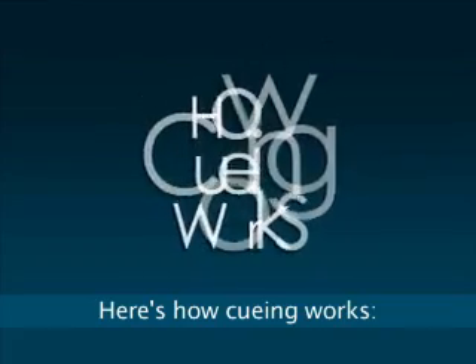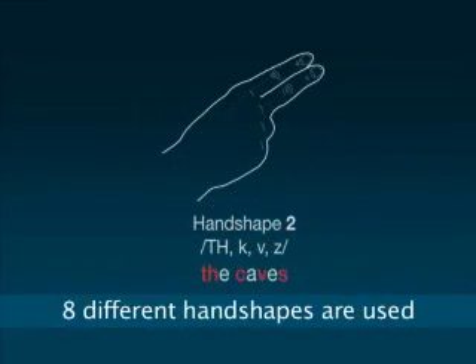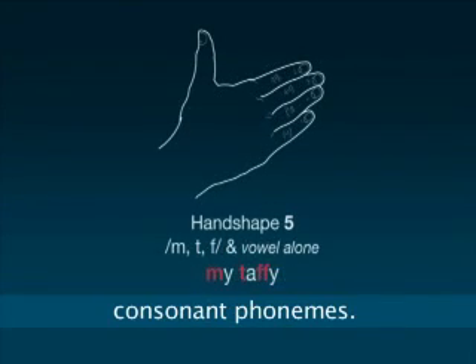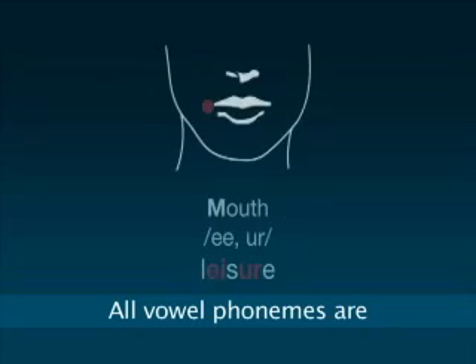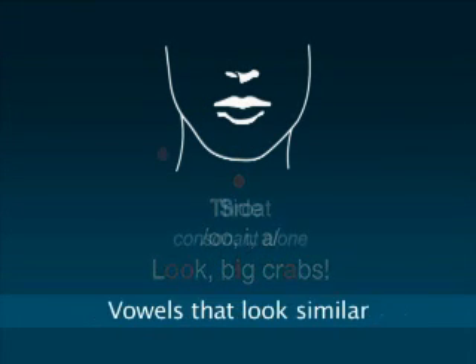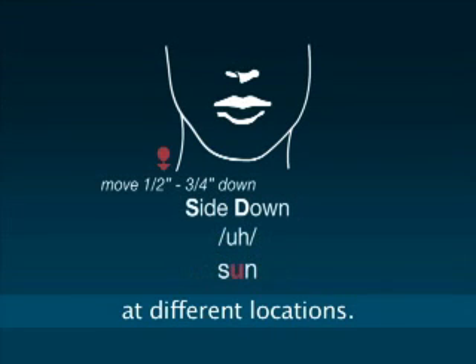Here's how cueing works. When cueing American English, eight different hand shapes are used to represent all consonant phonemes. Consonants which look similar when spoken will look different when cued. All vowel phonemes are represented by placements or movements near the mouth. Vowels that look similar when spoken are cued at different locations.